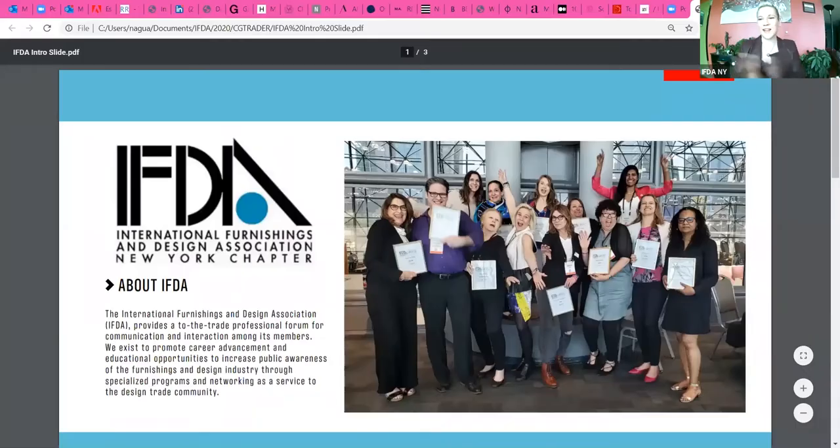Welcome everyone — if you're not already muted please mute yourselves, there will be time for Q&A at the end. I'm very excited to be introducing some interesting technology that you can leverage today in your businesses: 3D modeling and AR. If you aren't familiar with the IFDA, we are a non-profit organization here to support the trade furnishings industry — education, career advancement, and business. After shutdown we've been broadcasting digitally to help you continue scaling your business.